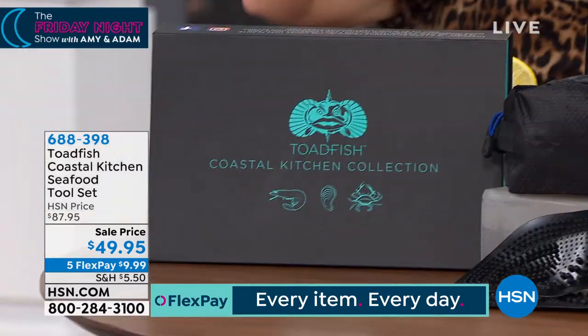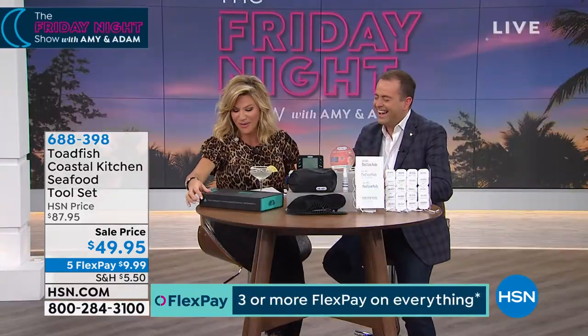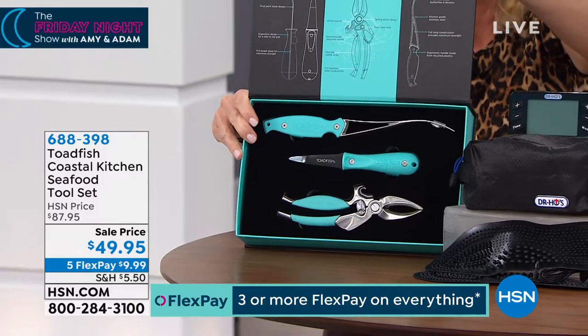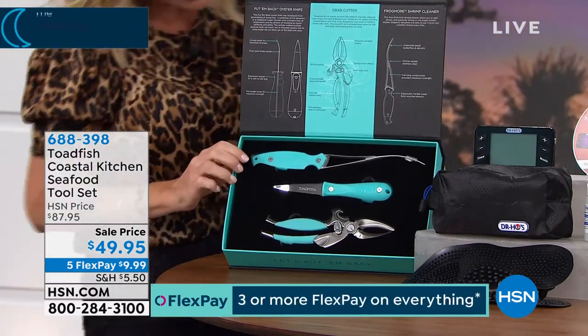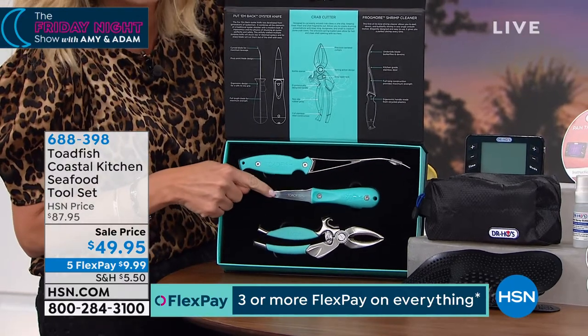We don't like the cracking and the shells. Exactly, that's the worst part — getting the shrimp out, getting the crab out, breaking the lobster tail. Well, leave it to Toadfish. This is the Coastal Kitchen collection. Inside of this, you've got the sugar — the deveiner — yes — the cracker. This deveins and gets the shells off. This opens up all of your oysters and clams.